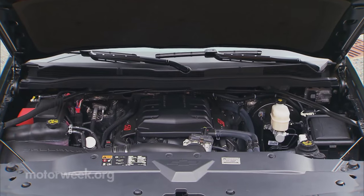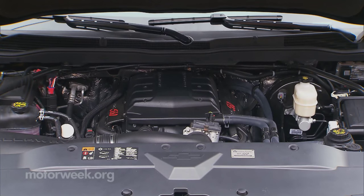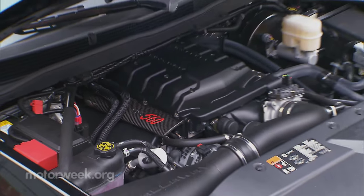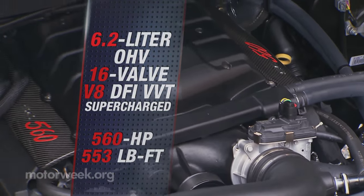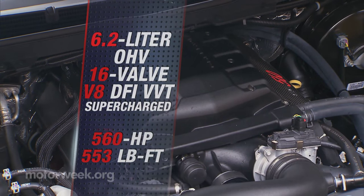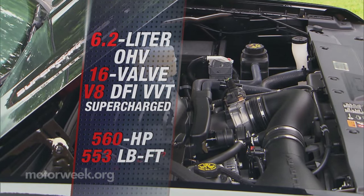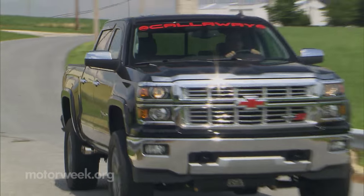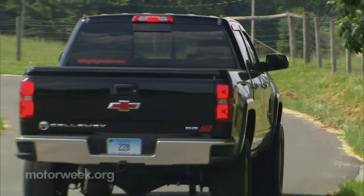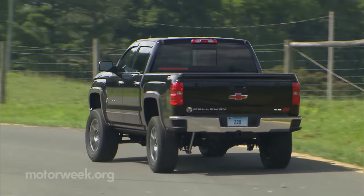Starting with GM's 6.2-liter direct-injection V8, Callaway adds the same 2.3-liter TVS thrice intercooled supercharger from their Corvette on top. The result is 560 horsepower and 553 pound-feet of torque. Extreme? Well, maybe, but considering we're now driving 700 horsepower Detroit sedans on the street, it's not that out of line.